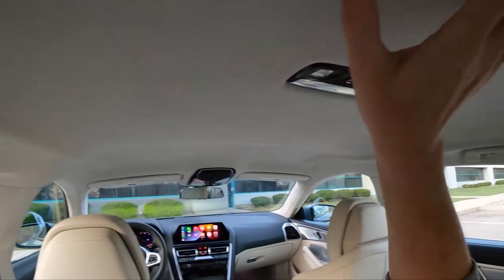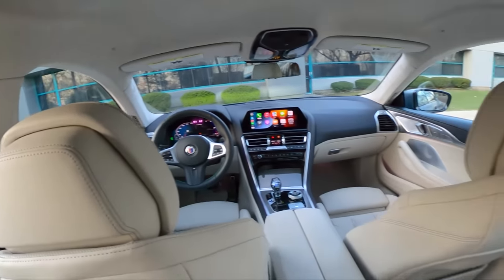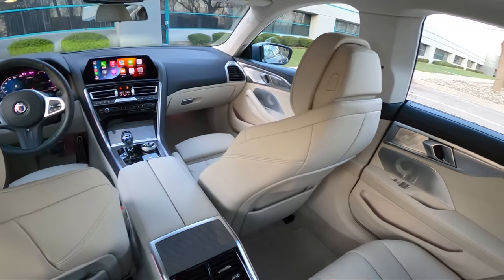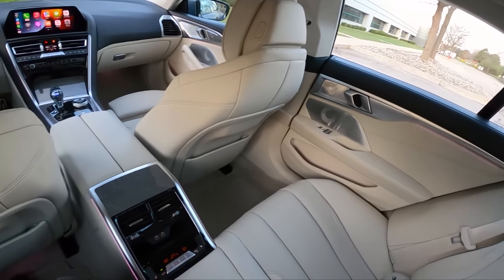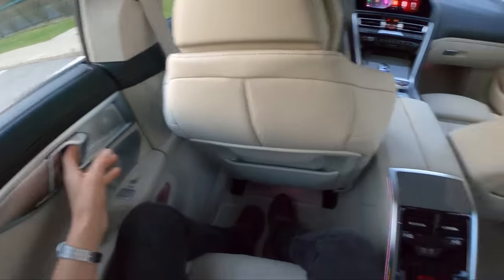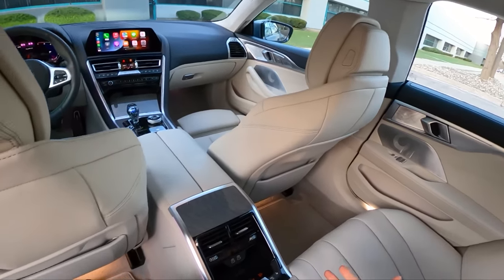I love this white Alcantara headliner — it's just so bright, so airy, really brings an openness to this cabin. This full Merino white leather interior is just gorgeous. Ambient lighting throughout — I've set this to also match the interior to be white.